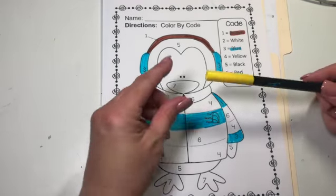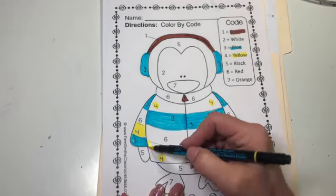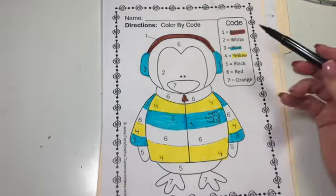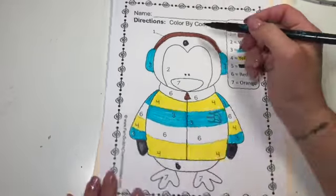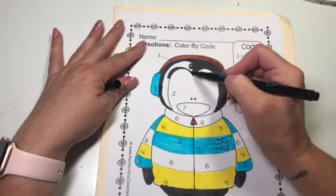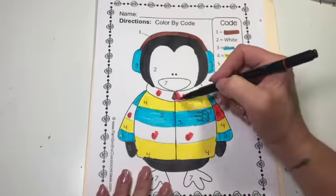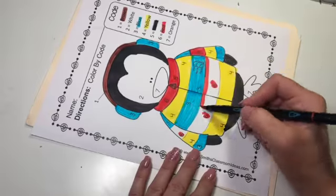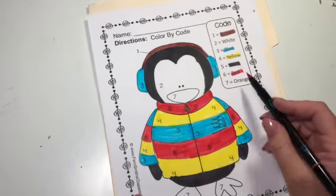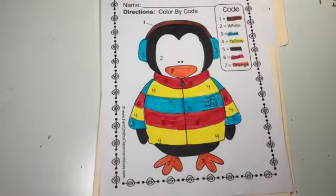All the number fours will be the color yellow. All the number fives will be black. The number six will be black. And finally, the number seven is orange. And now we're done.